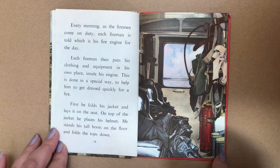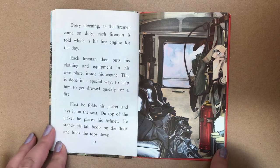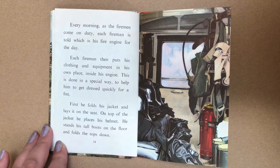Every morning as the firemen come on duty, each fireman is told which is his fire engine for the day. Each fireman then puts his clothing and equipment in his own place inside his engine. This is done in a special way to help him get dressed quickly for a fire. First, he folds his jacket and lays it on the seat. On top of the jacket, he places his helmet. He stands his tall boots on the floor and folds the tops down.